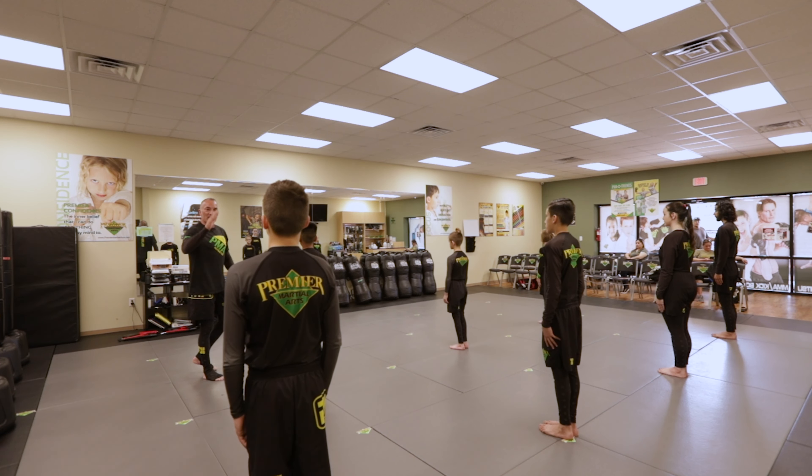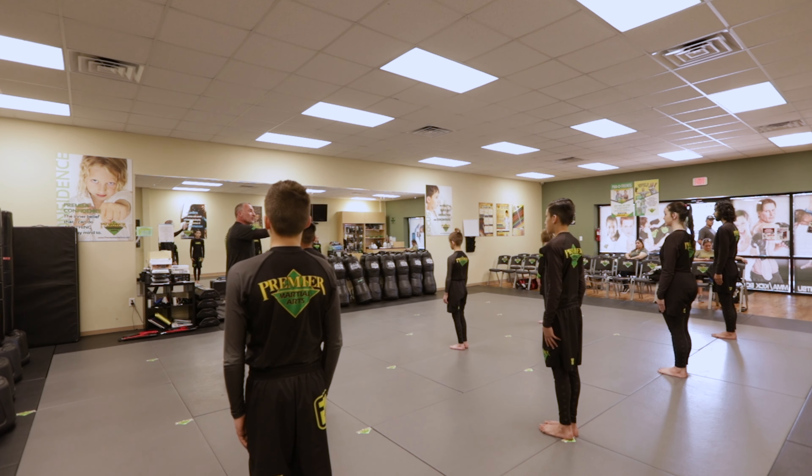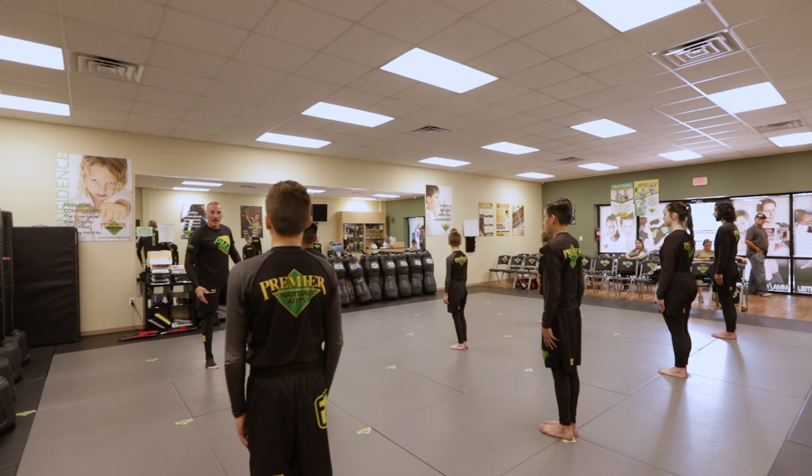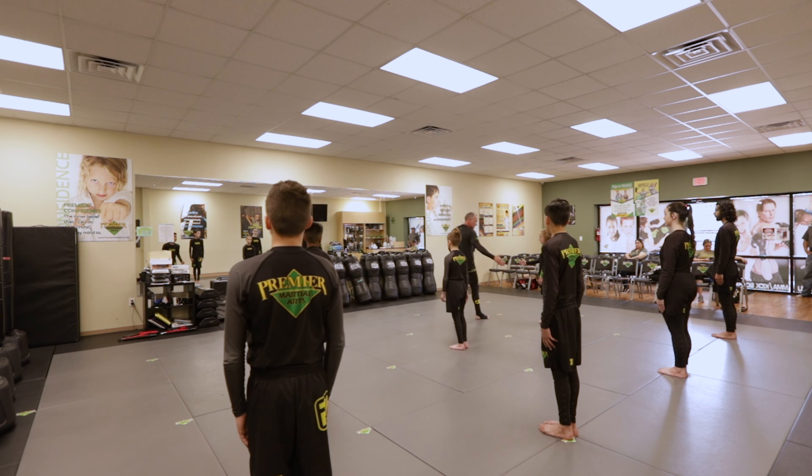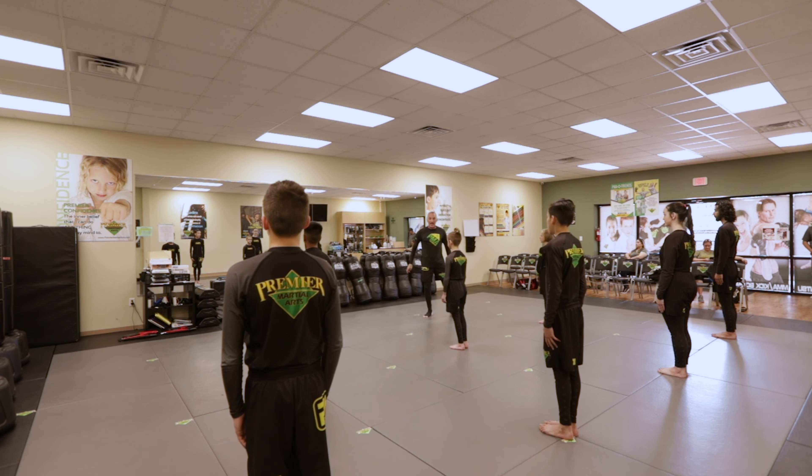I'm honored today to have some of our fight team — youth and teenager pankration fighters here with us: LJ, Kingston, Farron, Josh, Alejandro, Kenzie, and Mario. You guys ready? So we're going to talk about our footwork. This is a lot of the key to success.